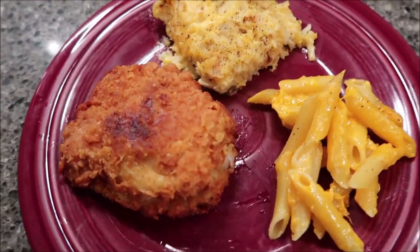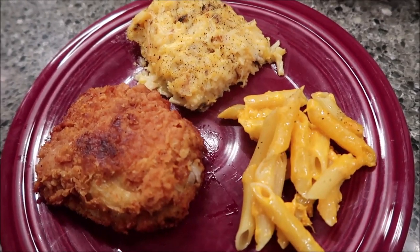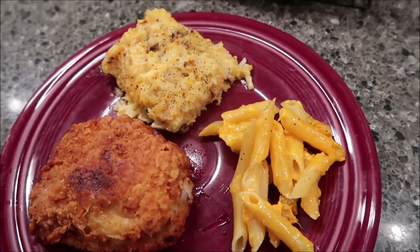Tonight for dinner Kevin made fried chicken, so we are having fried chicken, hash brown casserole, and baked macaroni and cheese. I'm sure I will get another plate of the exact same thing and have two servings, but it looks delicious.